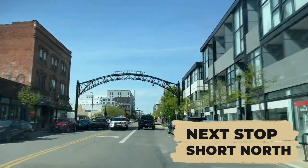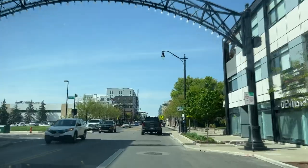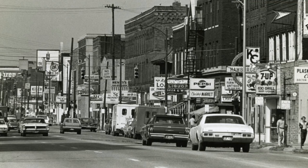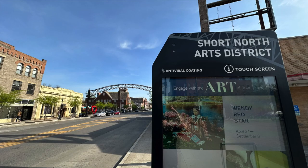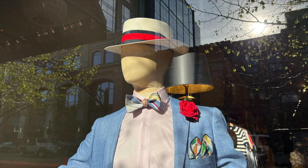The Short North Arts District got its nickname from local police, as it was north of downtown and short of the Ohio State campus right up the road. A former area with derelict, boarded-up buildings, the city began revitalizing it in the late 1990s, returning the classic arches back to the street. Today it's the place to go in Columbus for drinking, dining, shopping, and seeing art.